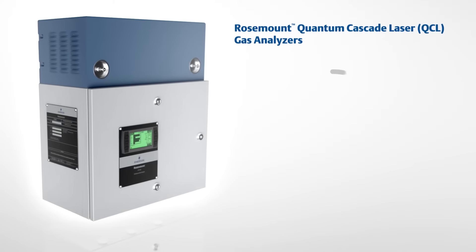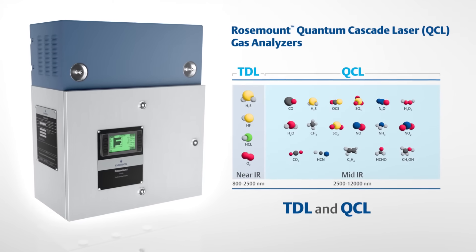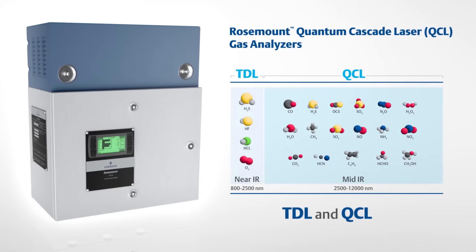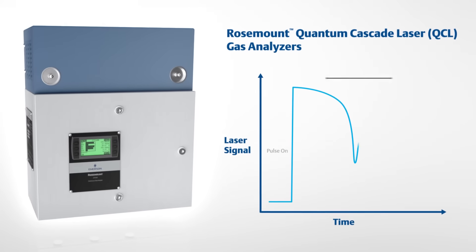Emerson's Rosemount Quantum Cascade Laser Gas Analyzers are the world's first hybrid laser analyzers that combine tunable diode laser and quantum cascade laser measurement technologies to expand gas analysis to both the near and mid-infrared range, covering many gas species using a patented intrapulse spectroscopic method.